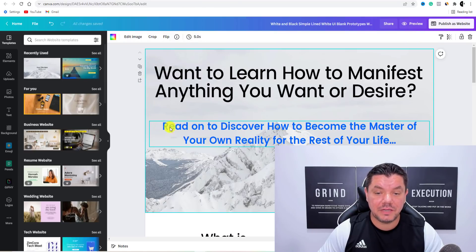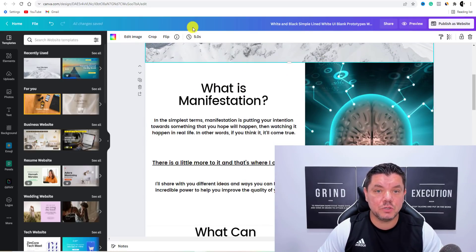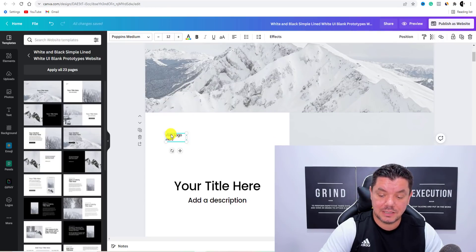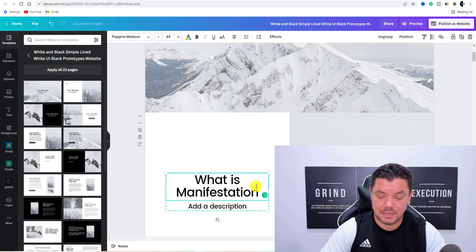If we come over to my one over here, then I wrote: 'Read on to discover how to become the master of your own reality for the rest of your life.' Scroll down — I typed up 'What is manifestation?' So super simple. If we come over here and scroll down, we can get rid of this. You type in — you can put in a question — 'What is manifestation?' as an example. You put a question mark, you can expand this.